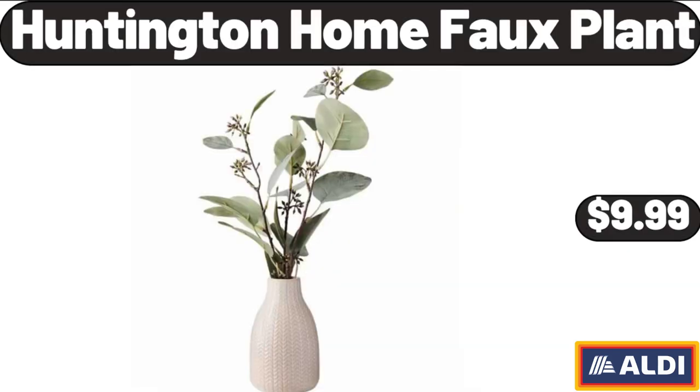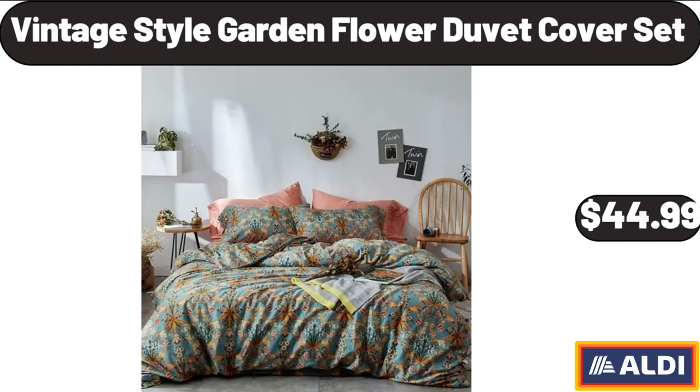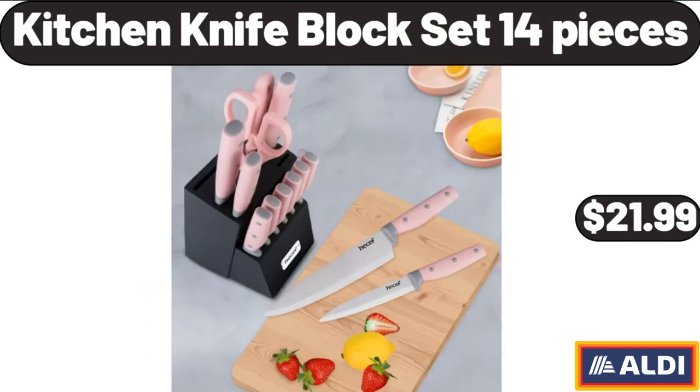Huntington Home Full Plant, $9.99. Waffle Maker with Non-Stick Surfaces, $23.99. Vintage Style Garden Flower Duvet Cover Set, $44.99. Kitchen Knife Block Set, $21.99.